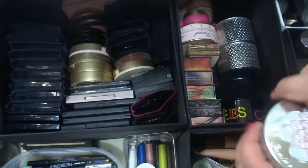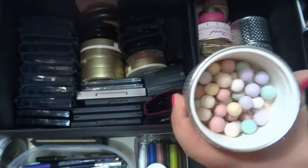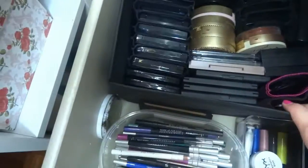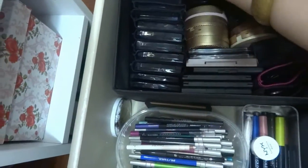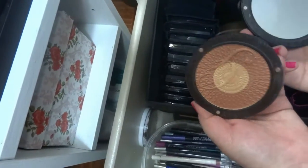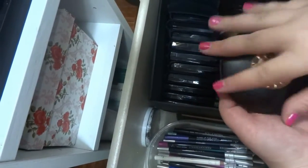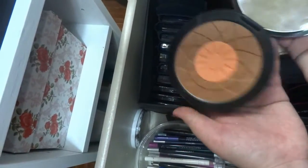Here I have this from Guerlain — it's really pretty. I like to use this one especially for highlighting, and it smells really good. More blushes, contours, and highlighters. I have the Guerlain Terracotta collection — they have many new products in the new terracotta collections. This one here is my favorite.